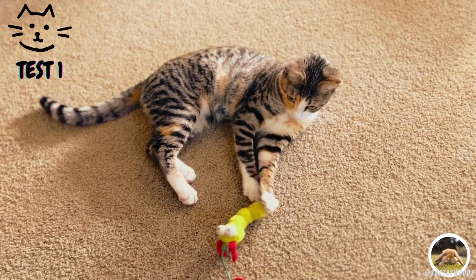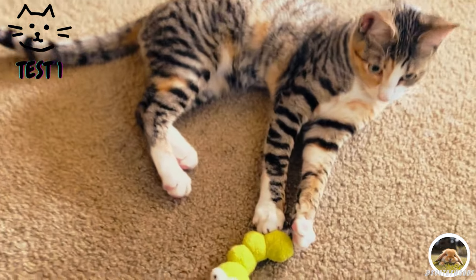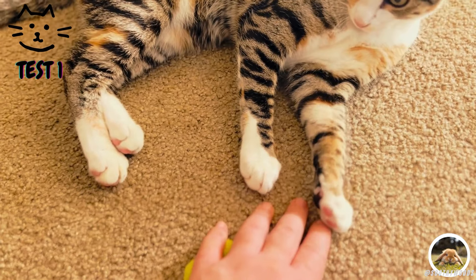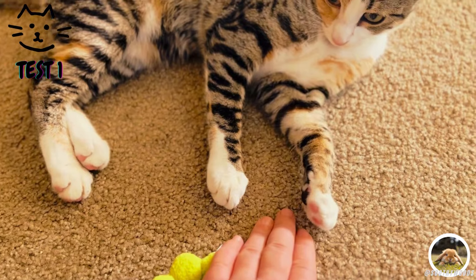Have you ever noticed your cat placing its paw on top of your hand? This is a common behaviour among cats and it's their way of showing affection and seeking attention from their beloved humans.